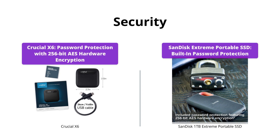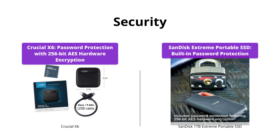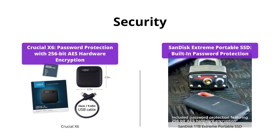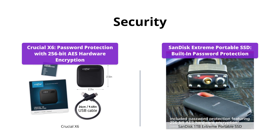Both drives offer password protection with 256-bit AES hardware encryption. The SanDisk Extreme Portable SSD stands out with its built-in password protection feature that helps keep private content private. If you value security more than anything else, then SanDisk Extreme Portable SSD is the clear winner.